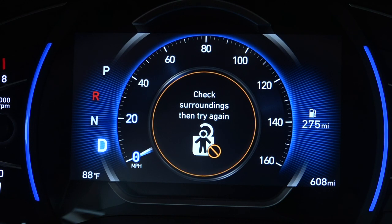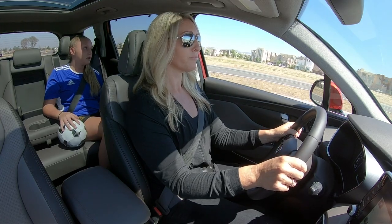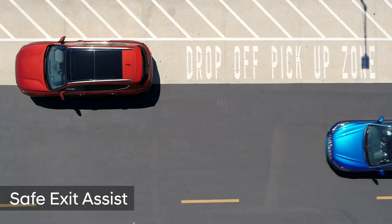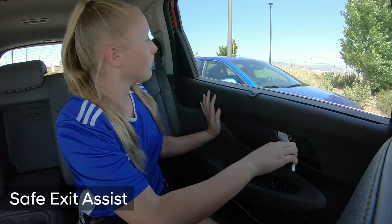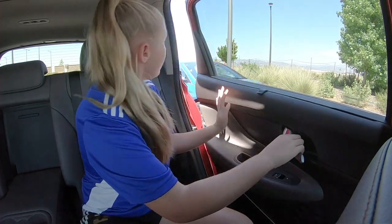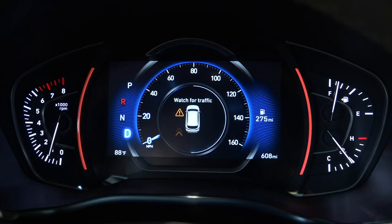One more available tech feature is Safe Exit Assist. Using blind-spot sensors, it sends a warning if a car is coming from behind when doors are opening. It won't allow the child lock to be defeated if danger is detected, and at the very least sends a warning to stay in the car. Crossovers are the shape of things to come, so you'll probably be seeing a lot of Santa Fes on the road.